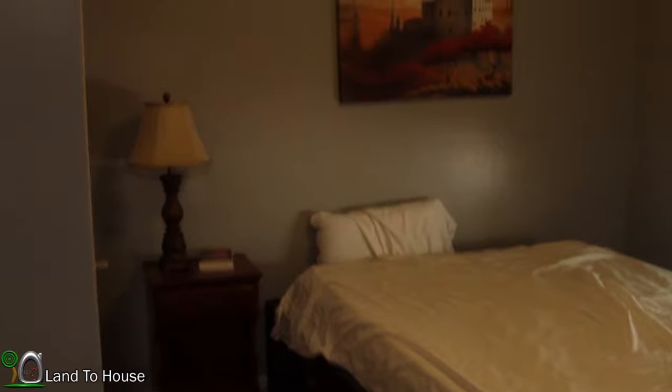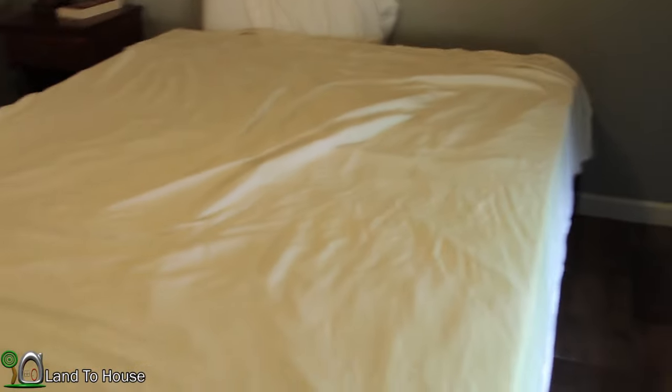The guest bedroom doesn't have much in here. We just hung a picture up and put a bedside table with a lamp. And then this curtain — we stayed in here before we got our new bed, so we put this curtain up to help block out some of that morning light. Nothing fancy in here just yet.